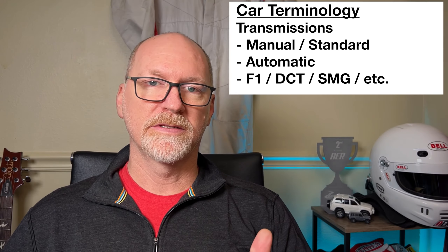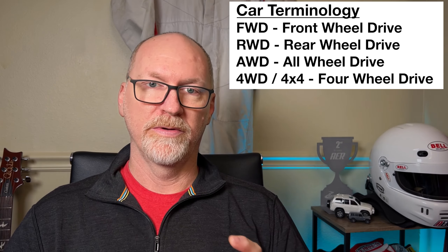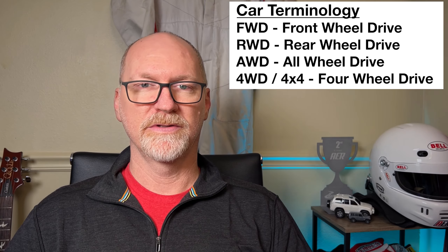Next up are transmissions. From a general sense you have manuals and automatics. Where this gets confusing is that we now have F1-style transmissions that came along via Ferrari, Lamborghini, BMW, and so on. These F1-style transmissions are actually manual transmissions from a transmission perspective — they have a clutch — but the shifting is done hydraulically through pulling on paddles on the steering wheel. These F1 transmissions will sometimes get referred to as automatics.